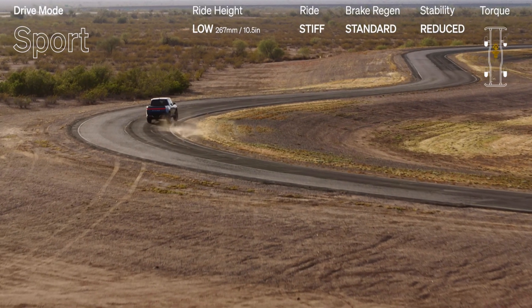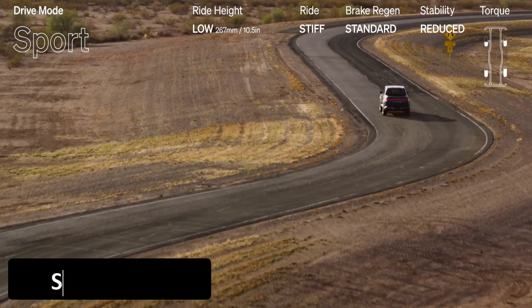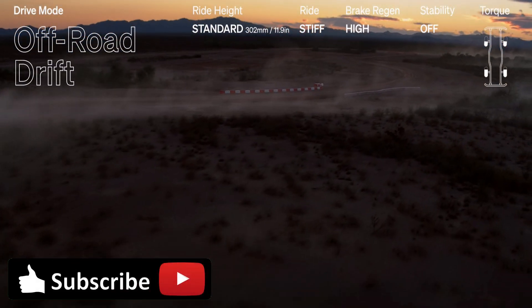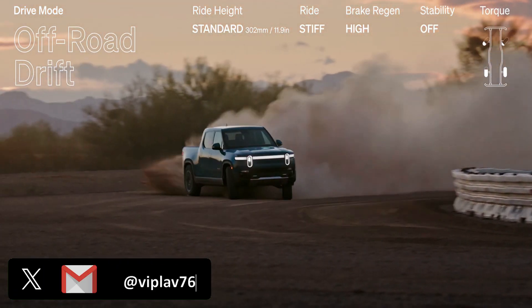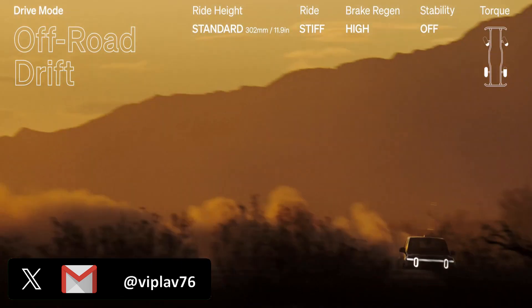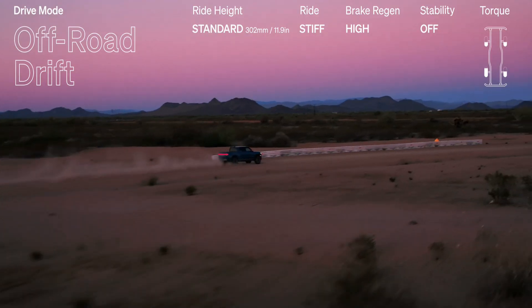Rivian has made more options available when configuring its pickup truck, the R1T. The Rivian R1T now has a base price for its adventure package of $69,900, down from the $73,000 listed prior to this update. This accompanies some changes in the battery options along with the combinations with the drive system that they can be configured with.